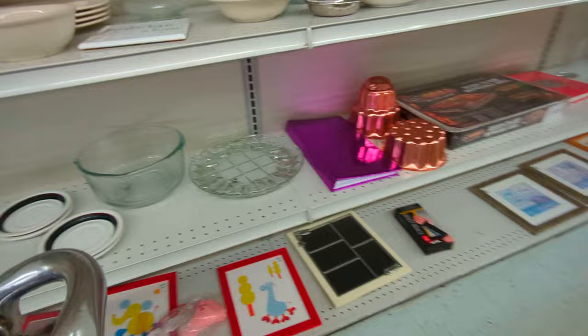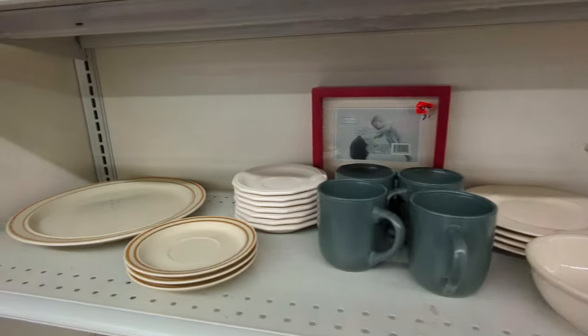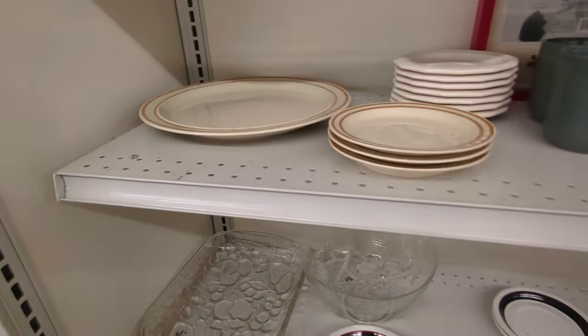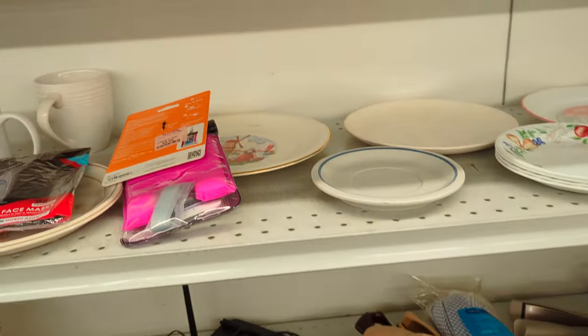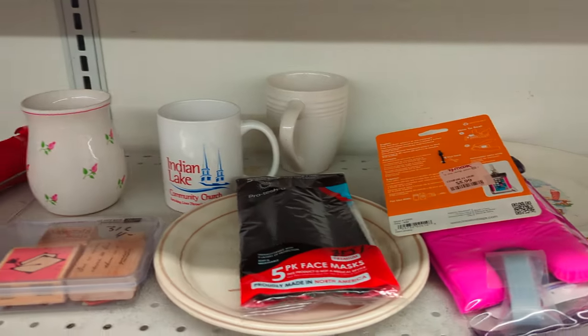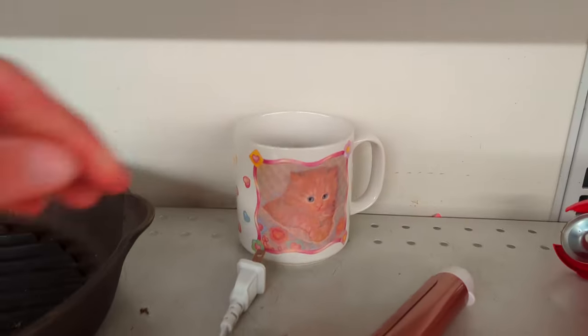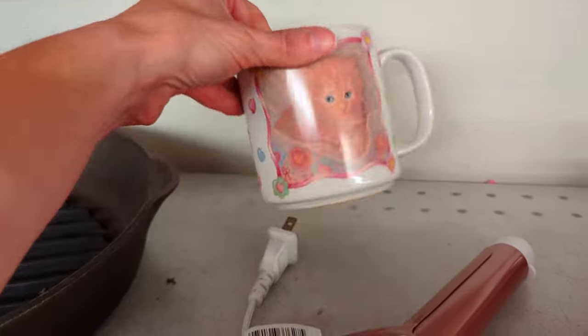Here's some more stuff. Those look like they are bundt cake pans and some gray mugs. Nothing too terribly interesting over here. So we're over in a new section — there's a caulk gun and a curling iron. Look at this cute little kitty mug. Applause — I've never heard of that brand before.